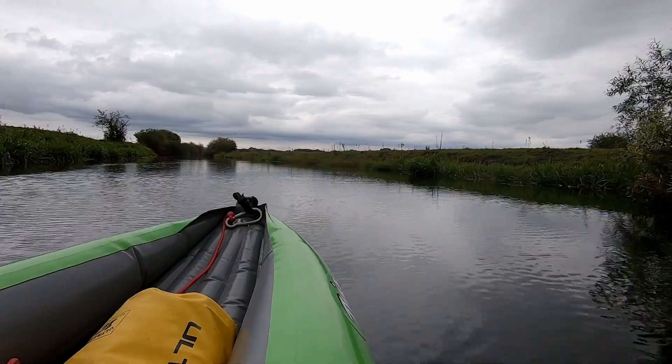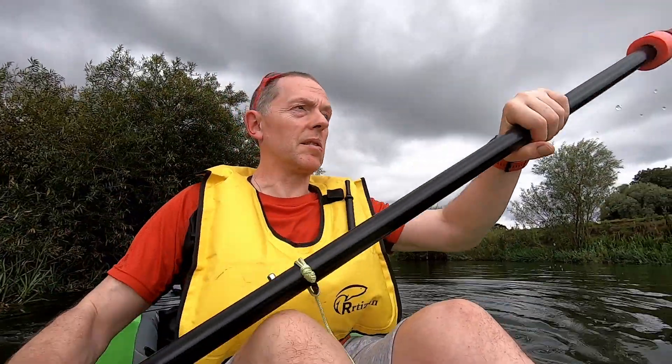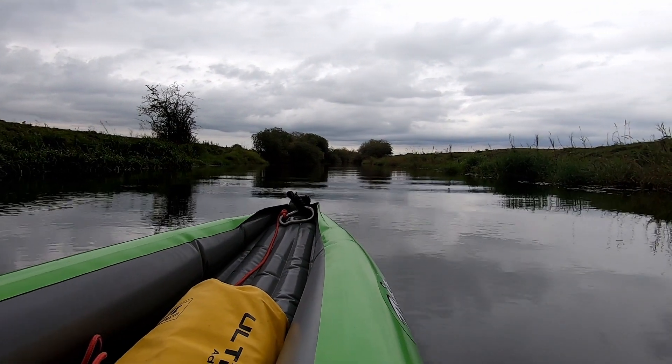Before we go any further we'll set the GPS going, then we can track the journey and see how fast this boat is. Right, let's get paddling. Not going far, just going for a little paddle — just to test it out.